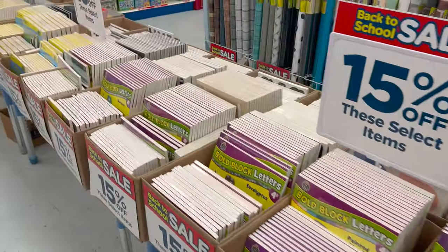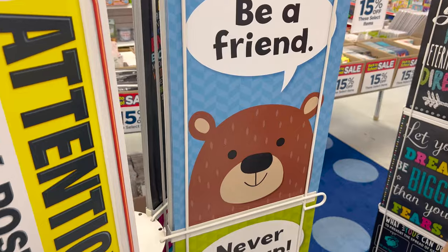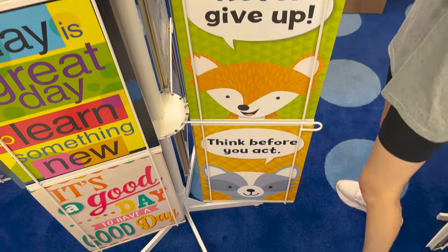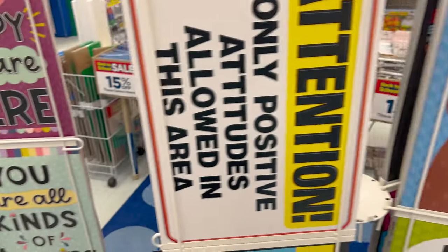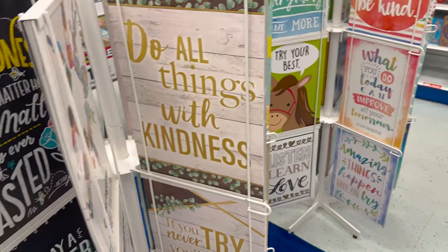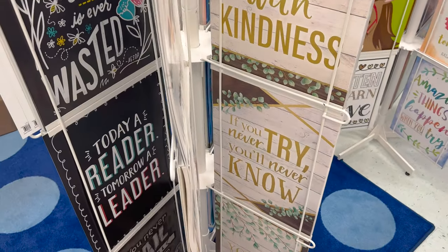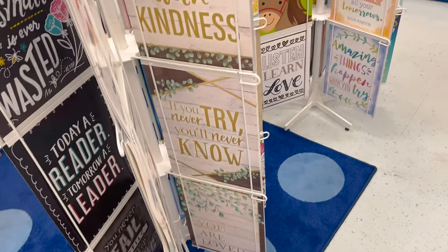15% off all of these items. Posters for your classroom — "Be a Friend," "Never Give Up," "Think Before You Act." Do all things with kindness. Motivation — "If you never try, you'll never know." And "You Are Loved."